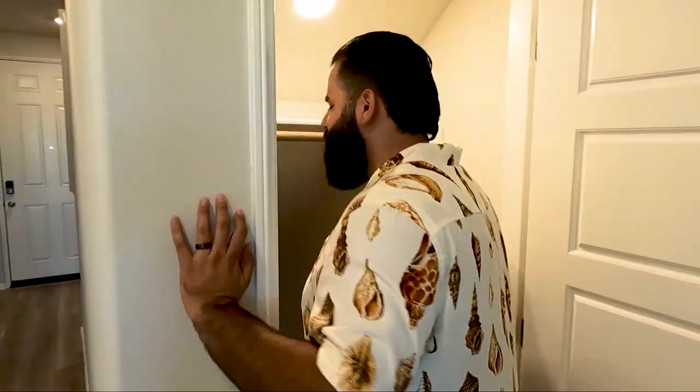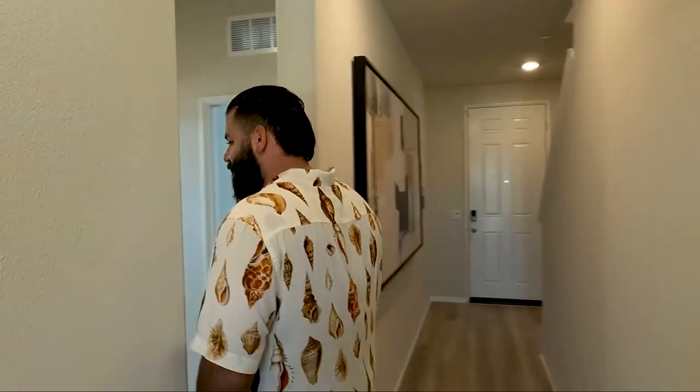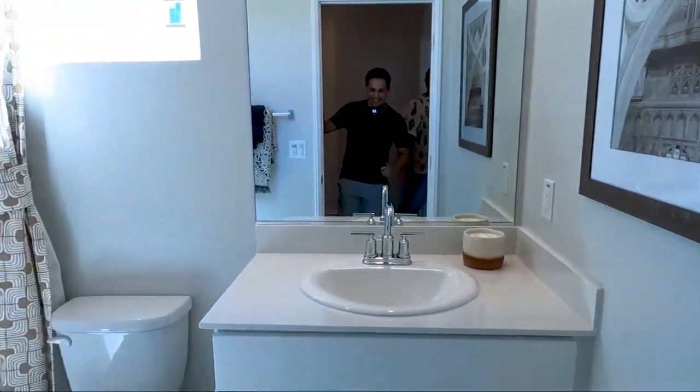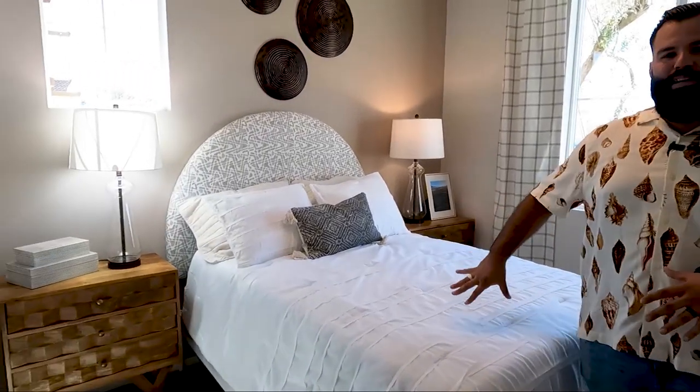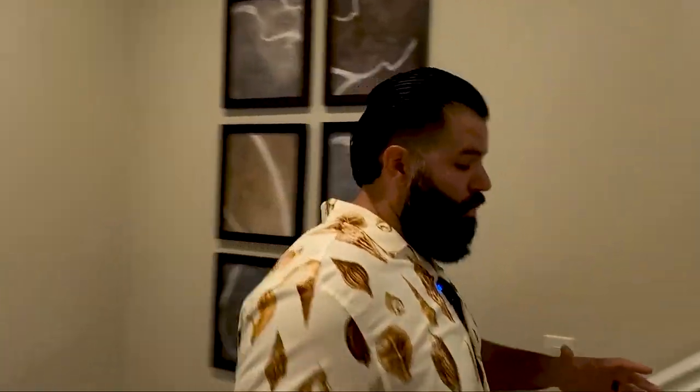Now if you have some kids and you run out of space, there's that little area under the stairs for your least favorite. Your second least favorite you can throw up here — or this could be a nice little guest room. In all seriousness, I don't know how I feel about the whole stairs being right away when you open the door.